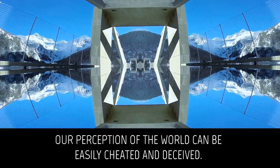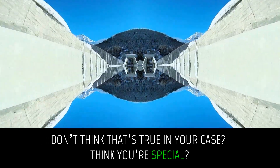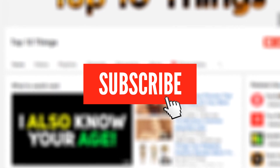Our perception of the world can be easily cheated and deceived. Don't think that's true in your case? Think you're special? Don't know if this test will help prove that, but definitely clicking the subscribe button will make you feel special. Here we go.